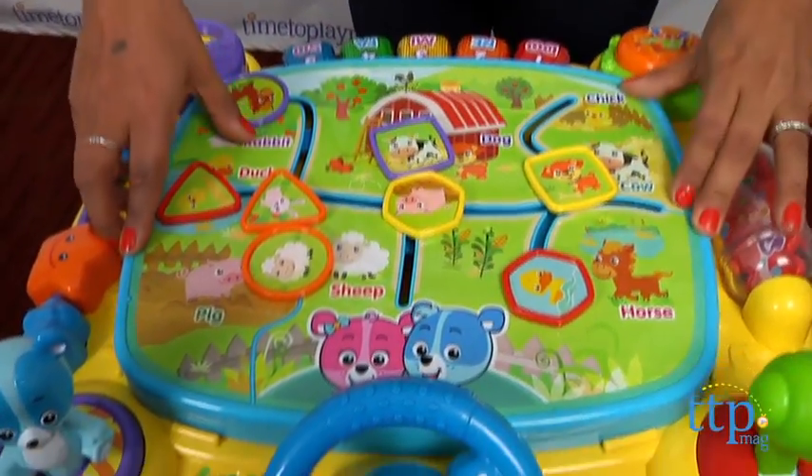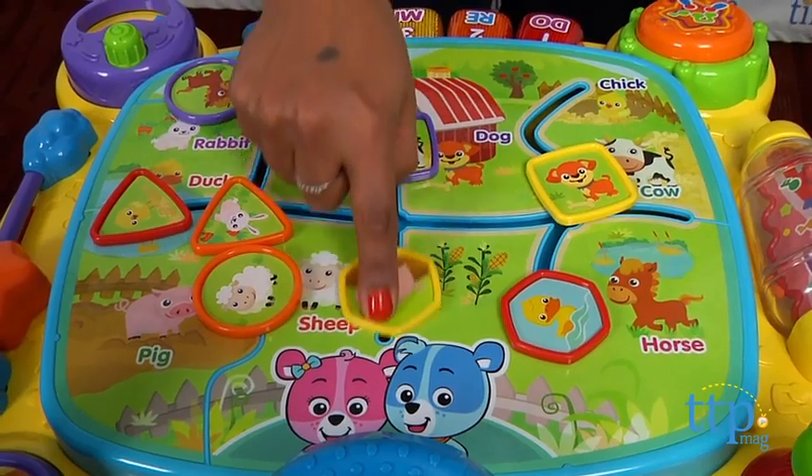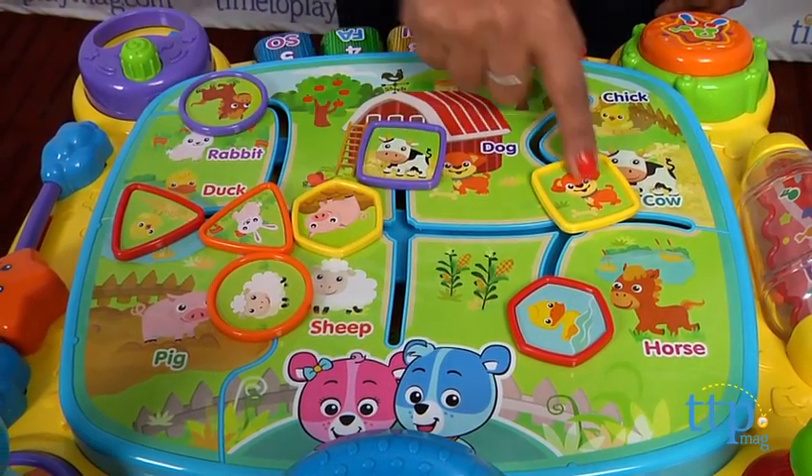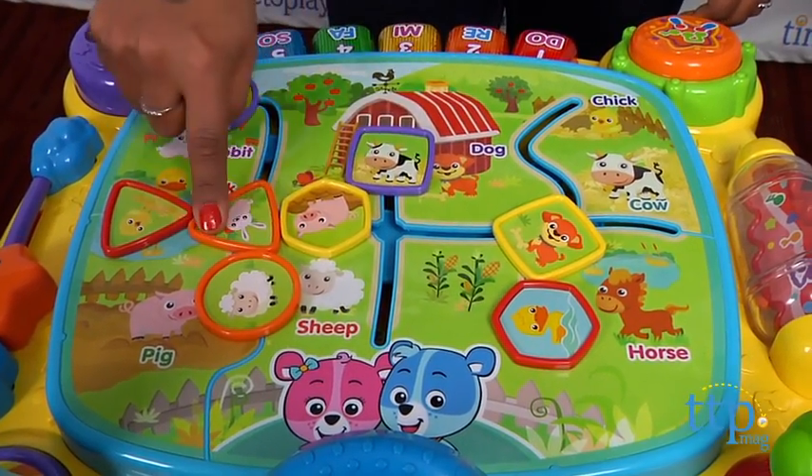The center play space can be switched to a standard activity top to the app table. The standard activity top has a slide and match animals game. There is a lot that this table has to offer, and I like that it has a great variety of play options.